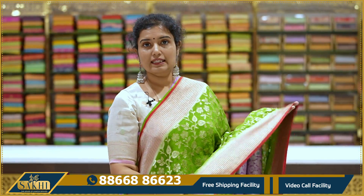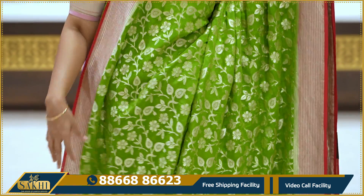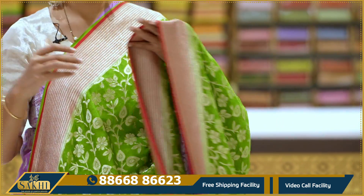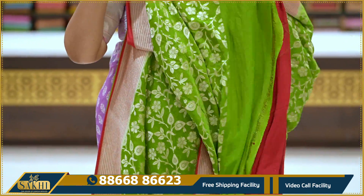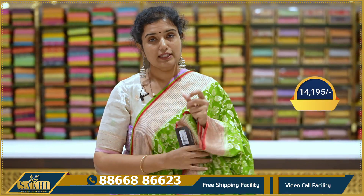Green and red color combination — saree all over with jaal, leaves and florals. Checks border with lines and stripes, golden zari lines. Pallu and blouse with red color contrast blouse. Price: $14,195.